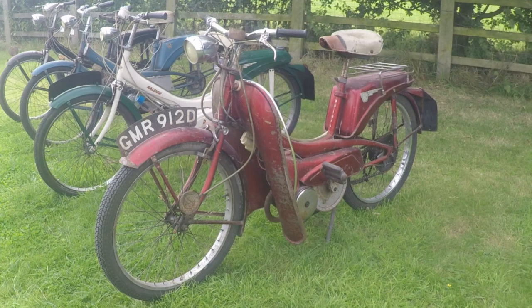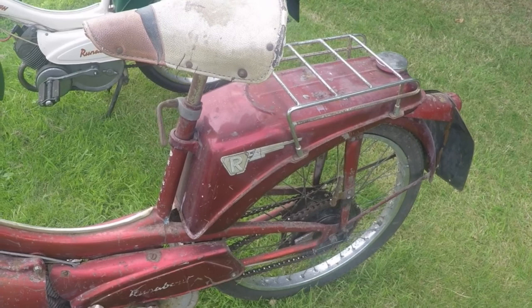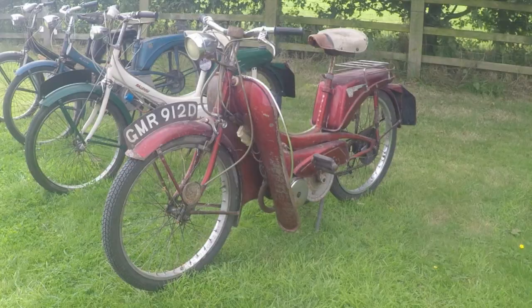For those of you with deeper pockets you could have purchased the Raleigh RM6 Deluxe — not to be confused with Dulux. The Deluxe model had a speedometer, rear rack and was finished in carmine red, which is a metallic colour very hard to reproduce accurately. It also had the words 'Deluxe' on the posts below the saddle.